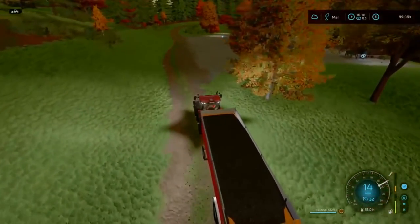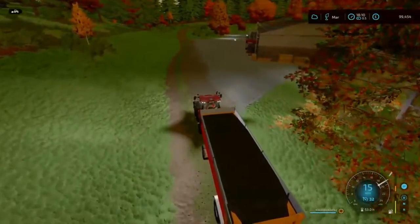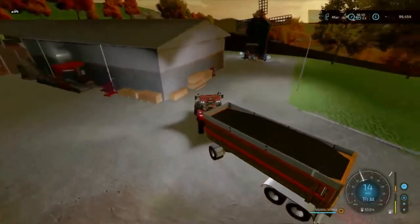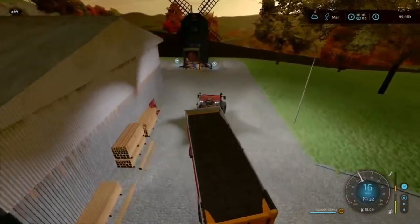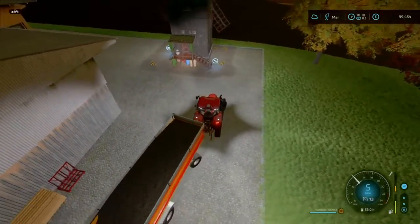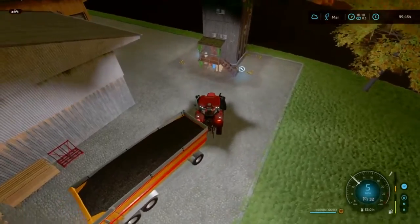Hello everyone and welcome back to Alishovin, here for episode 11. Rain has just stopped so we took the opportunity to grab the sunflower, and now we're going to take it to our new green mill where we can make some sunflower oil.